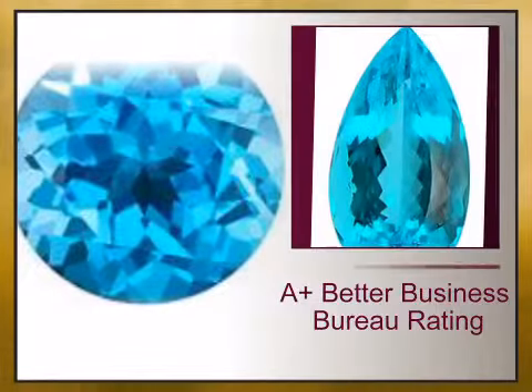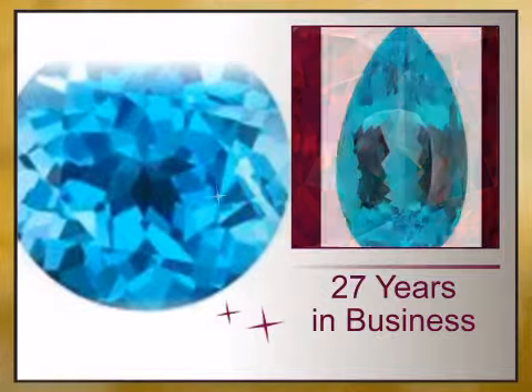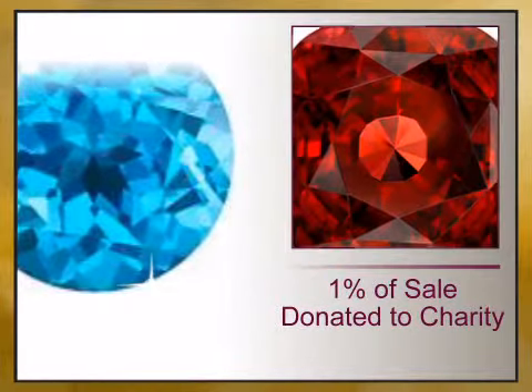At AfricaGems.com, we offer you a 100% guaranteed A-plus Better Business Bureau rating, 27 years in business, free shipping, 1% of your sale is donated to charity, and full gemstone treatment disclosure.